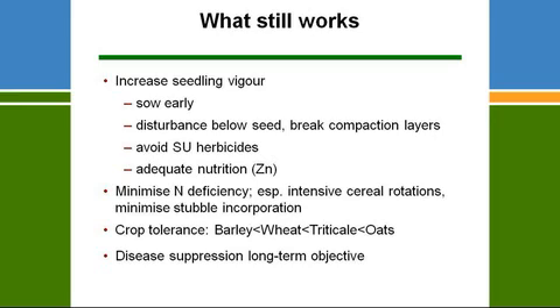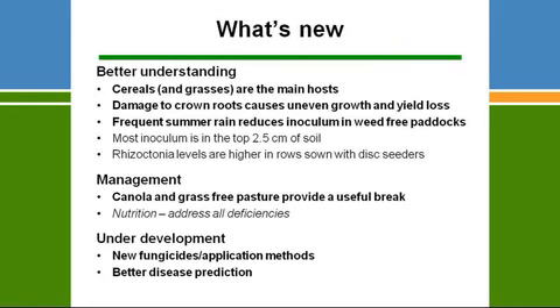What still works is basically the standard recommendations. Barley is more susceptible than wheat; triticale and oats are more tolerant. Long-term disease suppression is still a good objective. Grasses and cereals are the main hosts to Rhizoctonia, and Rhizoctonia levels are driven by rotation — so continuous cereals are at risk. Damage to crown roots causes uneven growth and significant yield loss. Frequent summer rainfall events reduce inoculum in wheat-free paddocks.